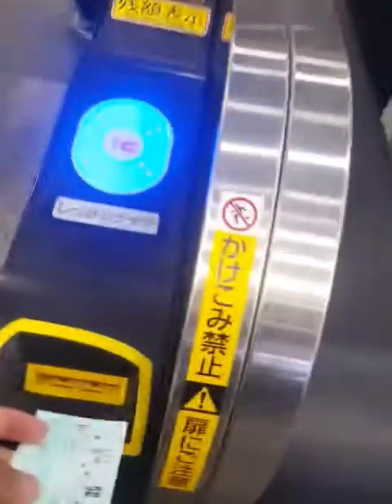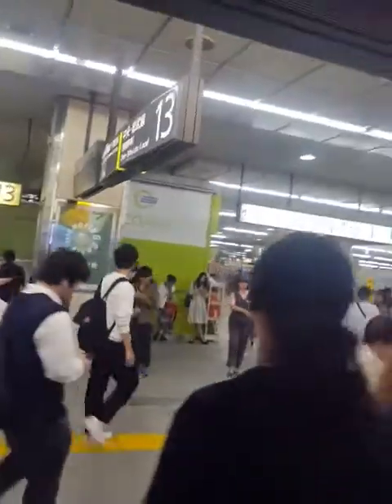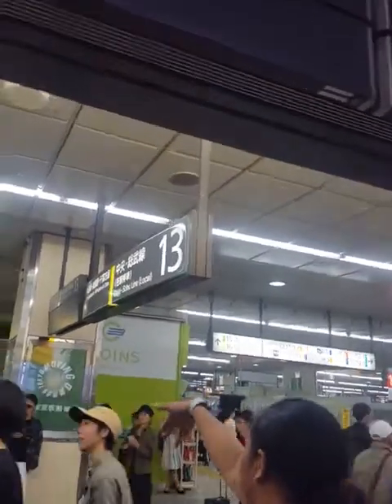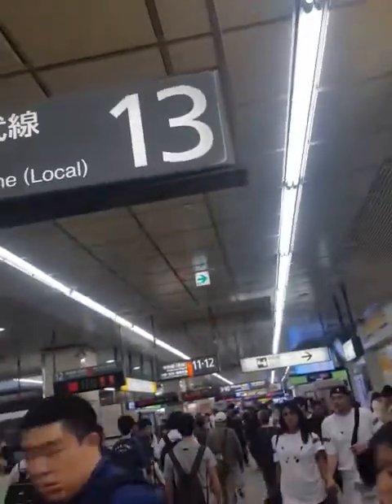So you go to the ticket office and you buy your train tickets wherever it is you are going. And then you find your platform. The train we are supposed to catch back to Shinkoiwa is track 13, so that is where we are heading.